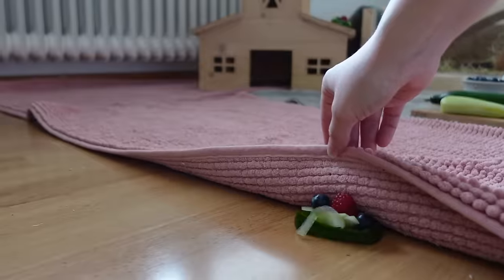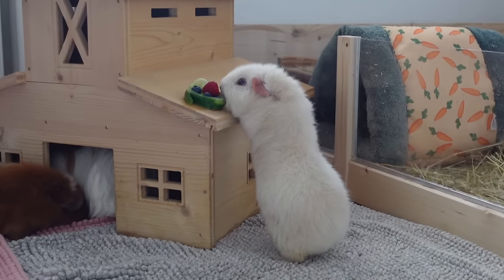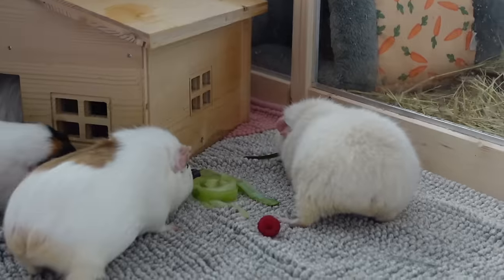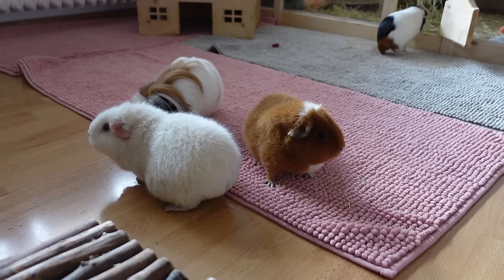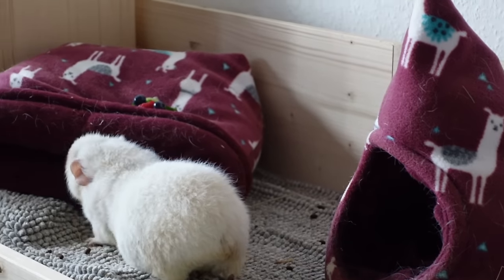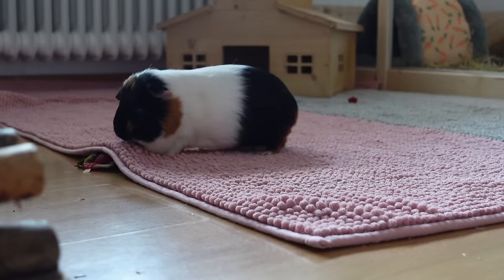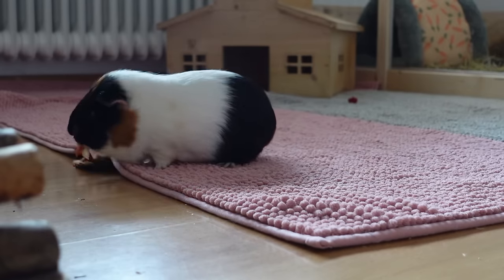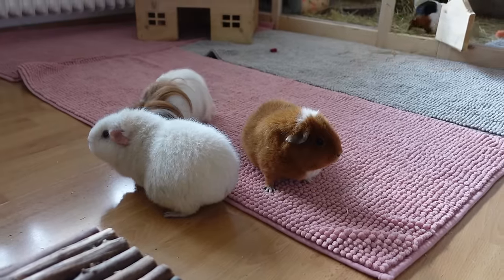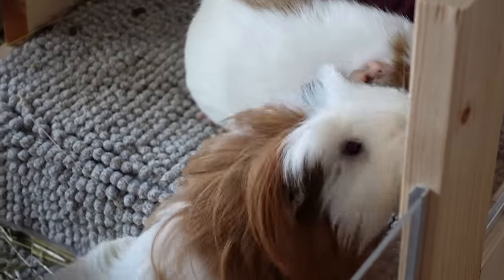A scavenger hunt. In nature, guinea pigs spend so much time running around looking for food. You can hide some of your guinea pigs' extra food all around during floor time or even in their cage — put some food on top of hideys, put some food in hideys, put something halfway under a fleece liner. It's definitely a great way to keep your guinea pigs entertained for a really long time. Whenever we do this with special food, the guinea pigs are extra active and extra popcorny afterwards.